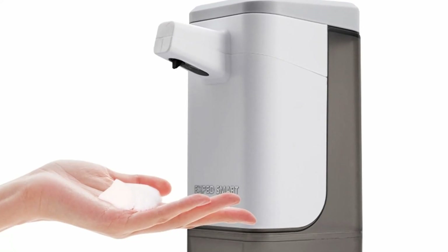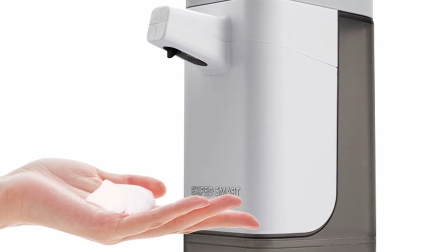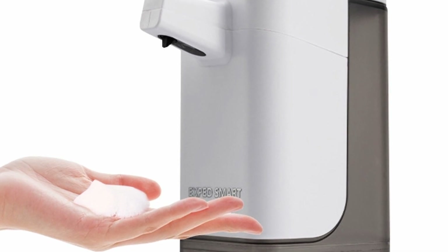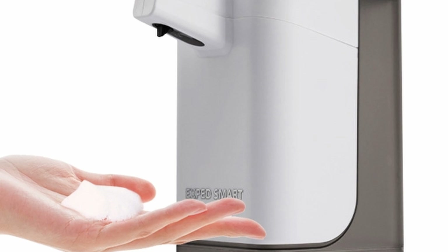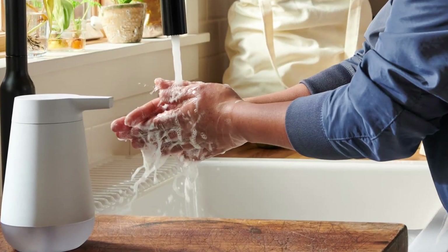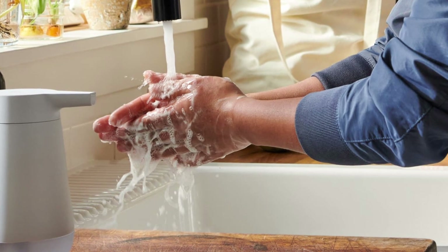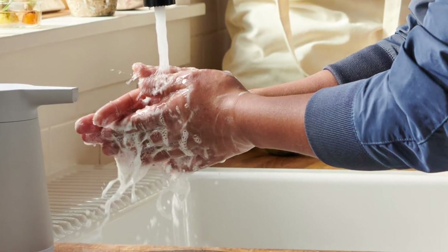You don't even need to touch the dispenser with your hands before you get the soap out. The farther down you place your hand from the nozzle, the more soap you'll get. You'll only need to touch the dispenser if you want to increase the amount of soap by pressing the power button. The touch-free soap dispenser is not only convenient but also inhibits the spread of germs, keeping you free from germs and preventing you from spreading germs on objects in your bathroom.